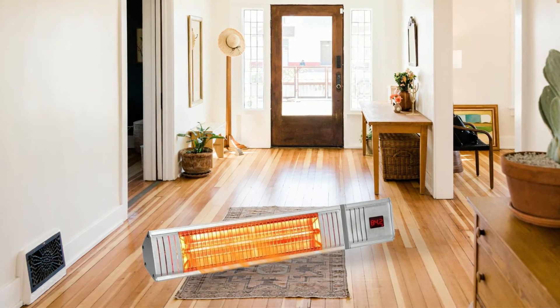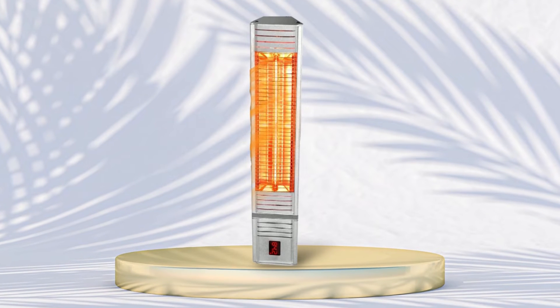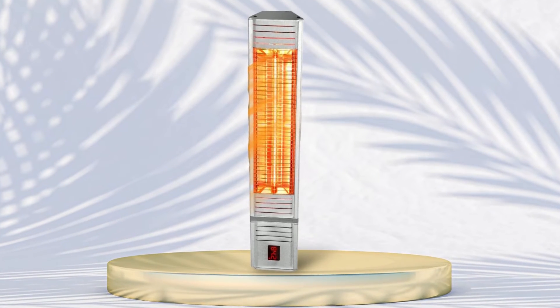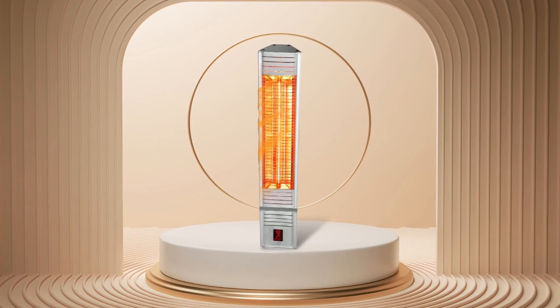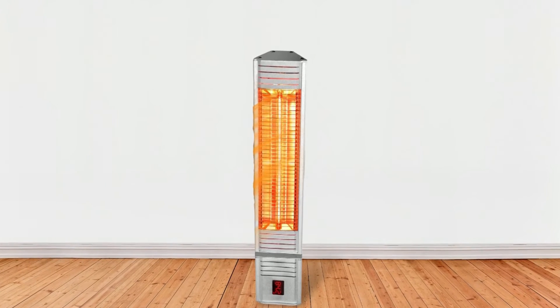If you're looking for a reliable and efficient way to heat your garage this winter, then look no further than the TrusTech garage heater. With 1,500 watts of heating power, this heater is sure to keep you comfortable all season long.